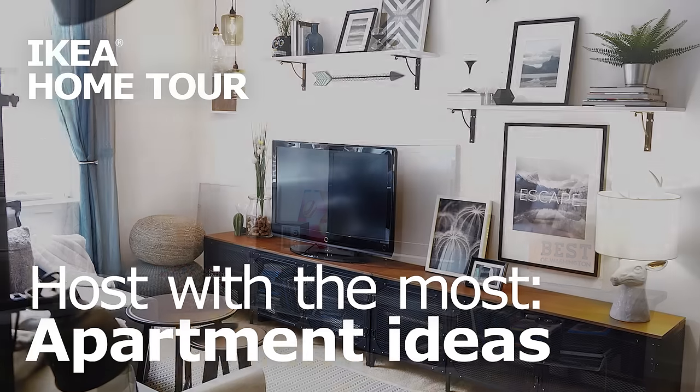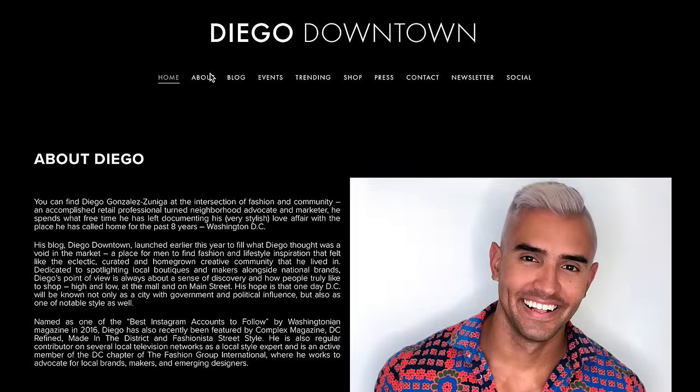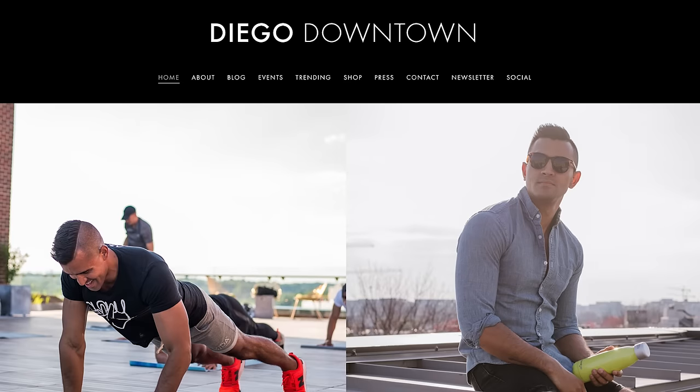Whether you rent or own your own home, making it a place you enjoy is essential. We're here with Diego from the men's fashion and lifestyle blog, Diego Downtown.